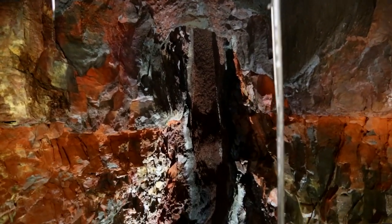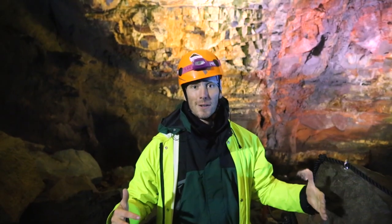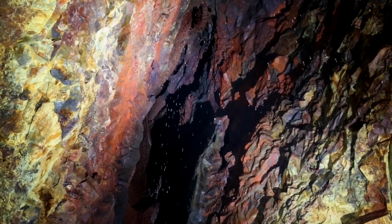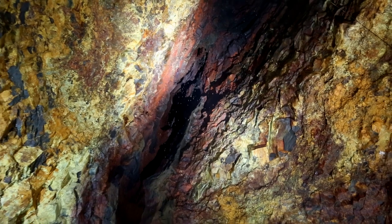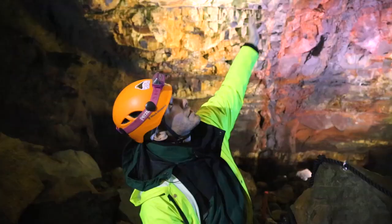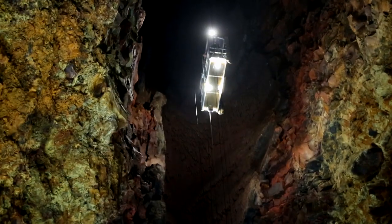4,000 years ago this would have been molten magma where we're standing right now. Today it's just an empty volcano right here in the middle of Iceland. The incredible, beautiful colors — you can see the continental plates coming together. Absolutely amazing experience. You've got to check it out.